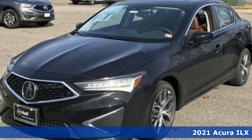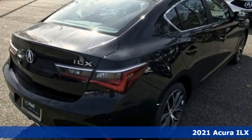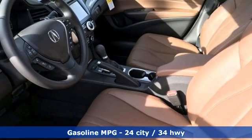Here's a new 2021 Acura ILX. The ILX is your introduction to luxury performance, or is luxury performance your introduction to the ILX?